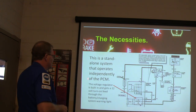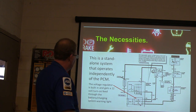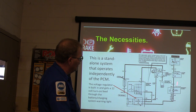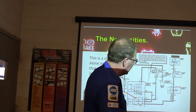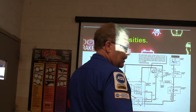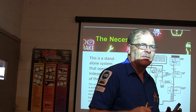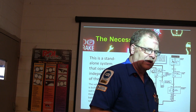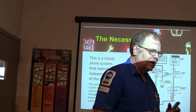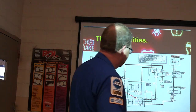This is a standalone system that operates independently of the PCM. The voltage regulator is built in and gets a 12-volt turn-on feed through the battery charging system warning light. If that's interrupted anywhere, that's why they have a resistor bypassing that light — so if the bulb blows, you'll still have a charging system. I've seen one where somebody took the instrument cluster apart to roll back the miles on a rental car, tore the printed circuit, and interrupted that feed — that's why the charging system wouldn't work.